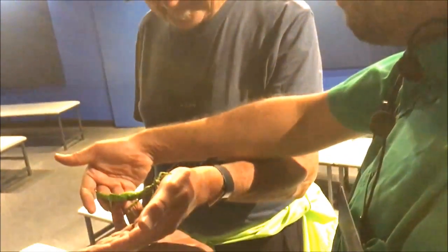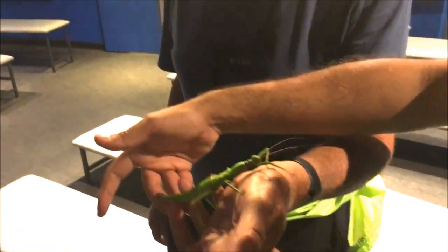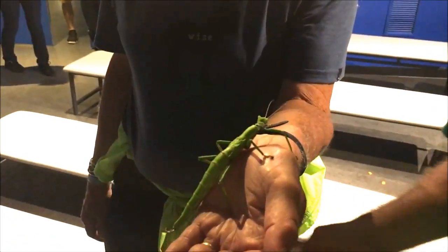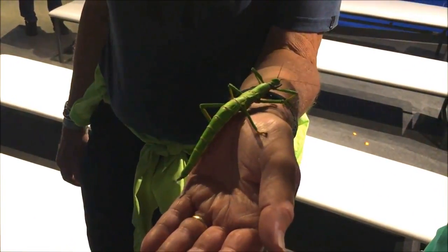Is this one of the insects we eat? Do we eat this insect? Not that I know of, but I wouldn't be surprised, because entomophagy, as it's called, is the source of alimentation for many, many populations around the globe. This one in particular, I have no idea.